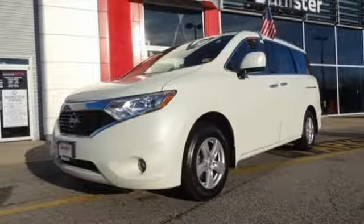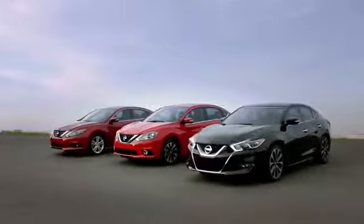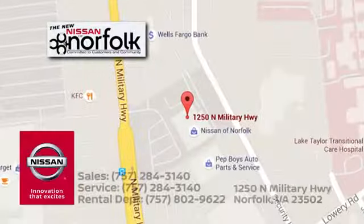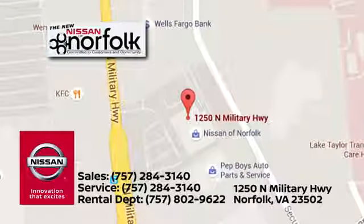See it for yourself when you take it for a test drive. At Nissan of Norfolk, we have a wide variety of new and used cars, Nissan incentives, service specials and Nissan parts savings. We're located in Norfolk, Virginia and proudly serve the areas of Virginia Beach and Newport News.